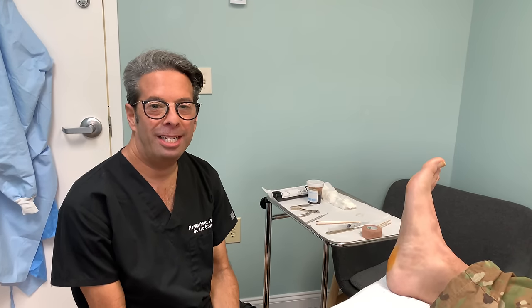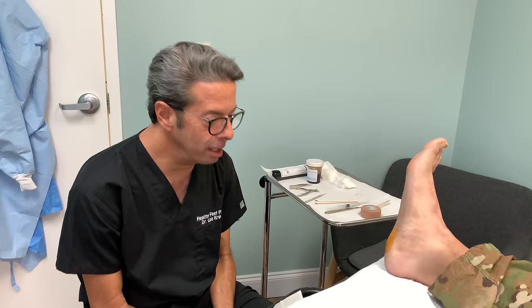Hey everybody, Dr. Leo Krowitz again. I've got a good one today — a wart on the bottom of someone's heel. This is going to be good because it's kind of big. This person has had it for several months, and these hurt badly.